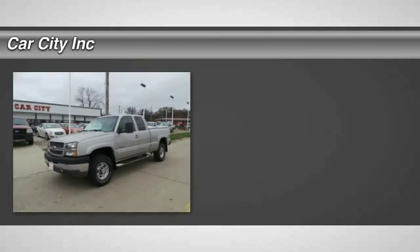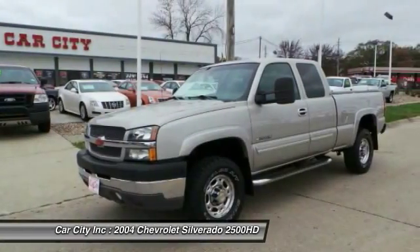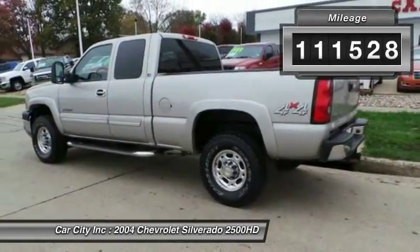The 2004 Chevy Silverado 2500 HD. This pickup truck pulls unlike any other. This vehicle has less than 115,000 miles. Here are some of this vehicle's great options.